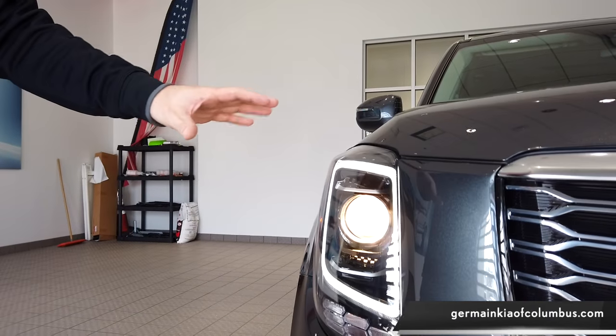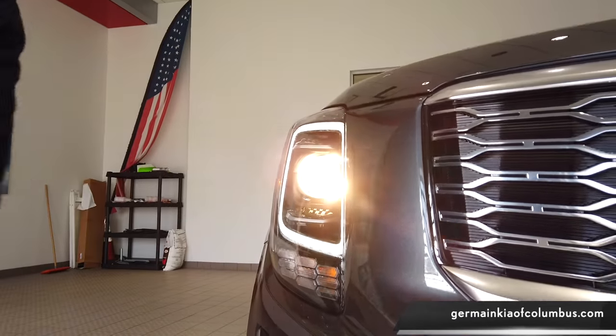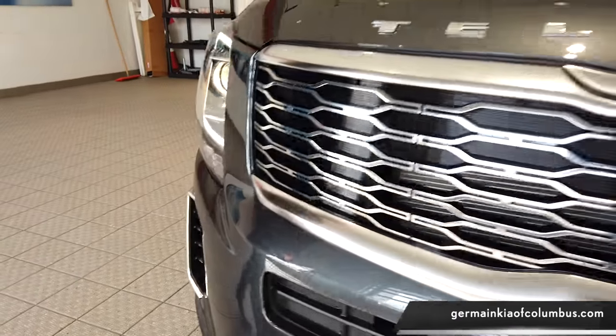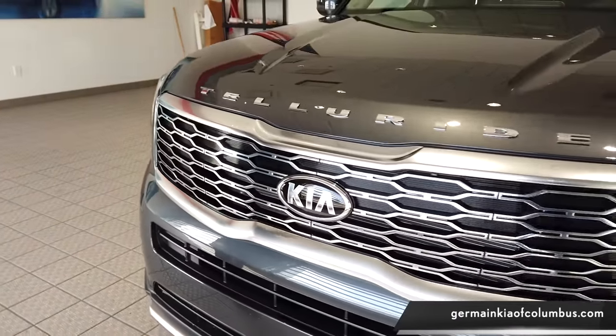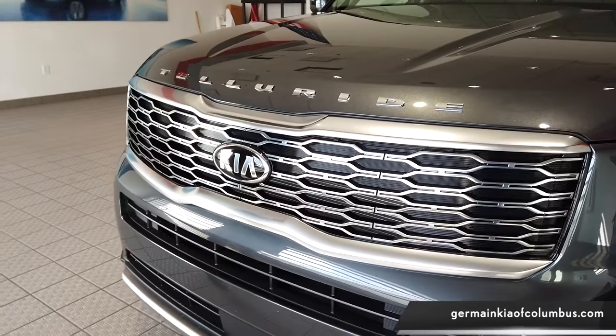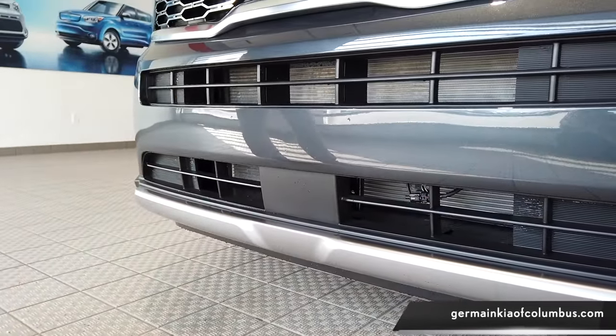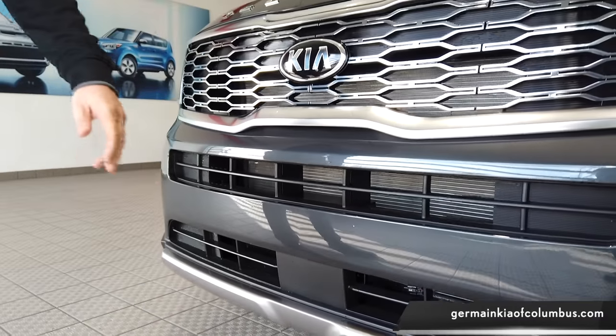Here we are at the front of the Telluride. I'd like to point out the daytime running LED lights, the functional vent for airflow to better gas mileage and also to help cool down the brakes. The front end design is cued from a lot of luxury designs, and they've hidden some of the safety features down here which we will get into a little bit later.